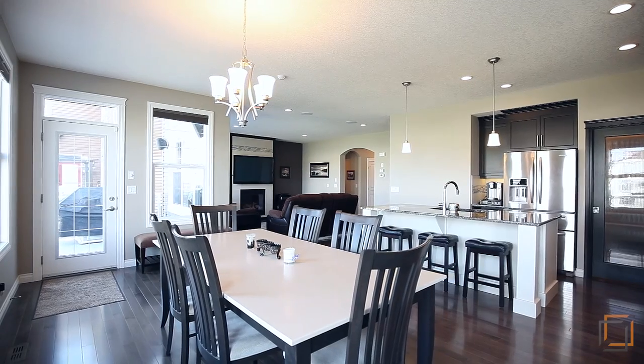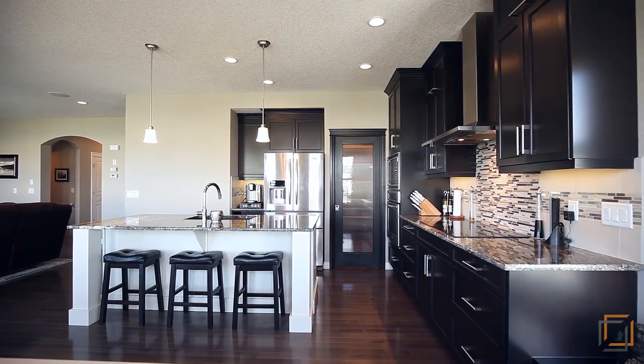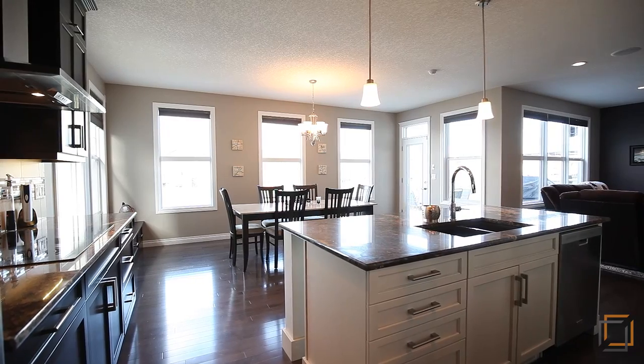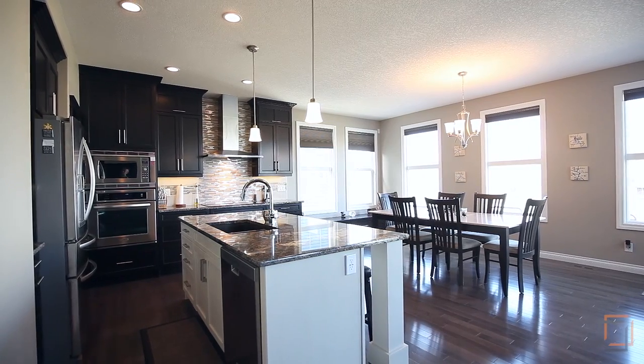Easily entertain guests in your spacious dining room where you'll want to serve meals created in your gourmet kitchen. Your inner chef will be delighted by the center island, easy-to-clean countertops and backsplash, custom cabinetry and premium appliances.